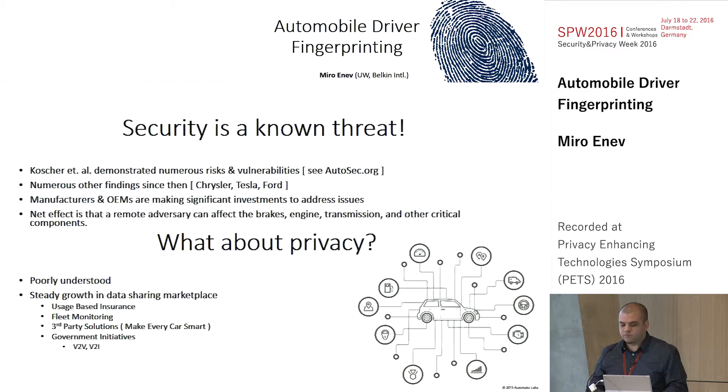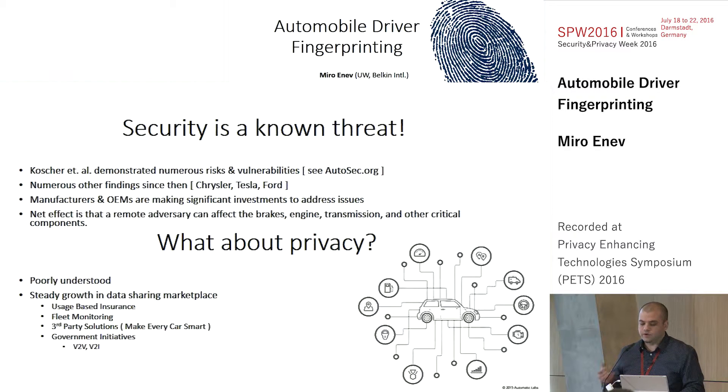As we've seen from many previous studies, security is a really major threat in this space. Various folks have demonstrated the kinds of things you can do if you were to gain control of that communication area network. You're able to essentially exploit a buffer overflow from the radio to inject packets and pretend that you're the brake system. There's no verification happening, and so you can start to create all kinds of havoc to someone trying to normally operate their vehicle. There's lots of effort now being done by manufacturers and OEMs in investing and securing these resources.